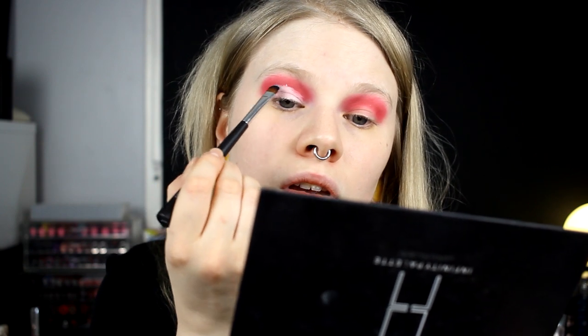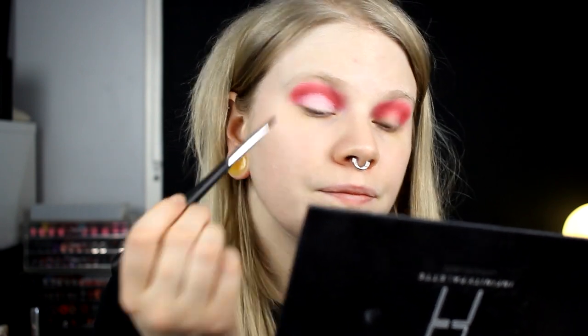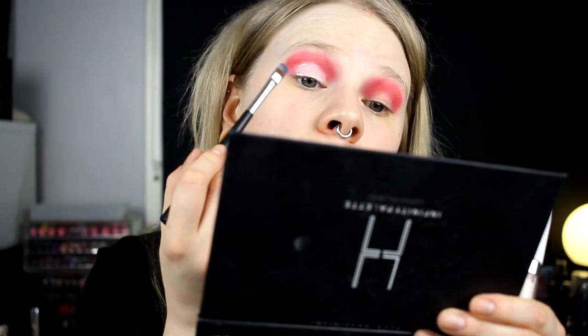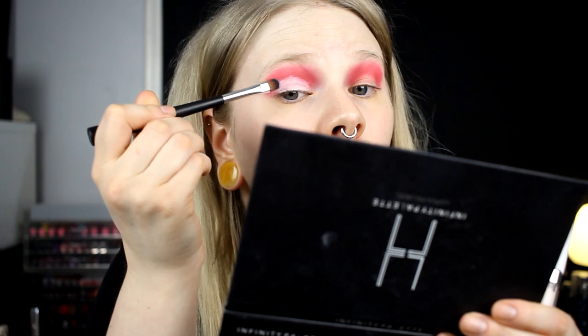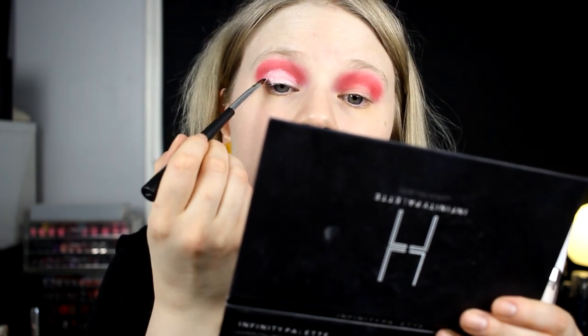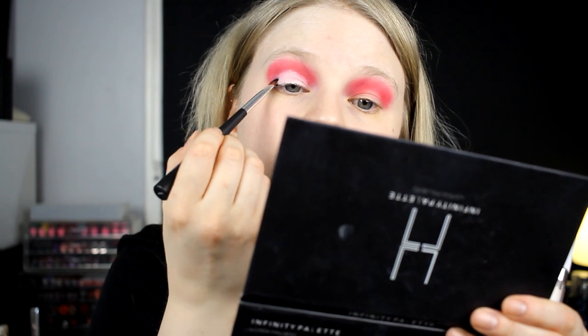The Juvia's Place shadows usually don't need any help — the shimmer ones don't need glitter glue or anything because they are so amazing on their own. But I've never done this cut crease thing before, so we'll try it. And now I realize that you can't see anything. My camera shut off again — it usually records for about 12 minutes and then shuts off, but now it was only five.